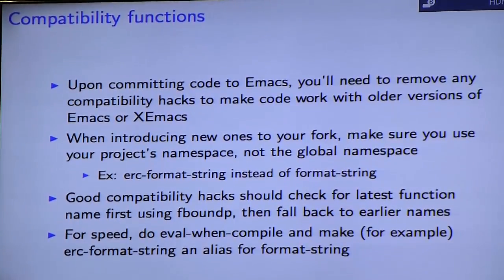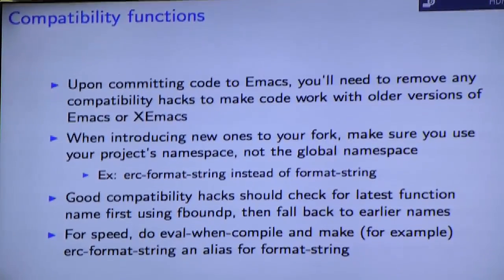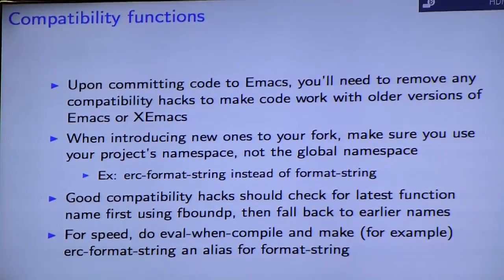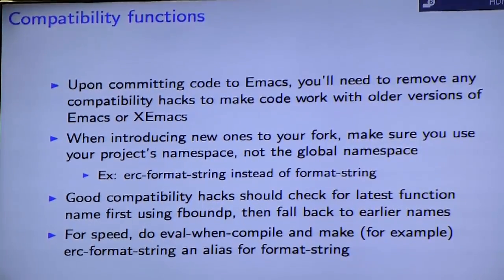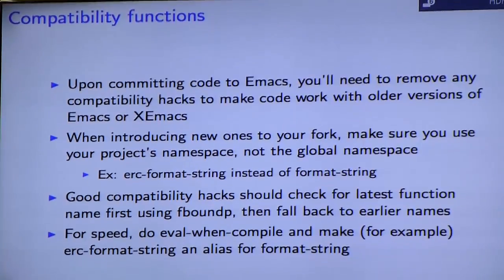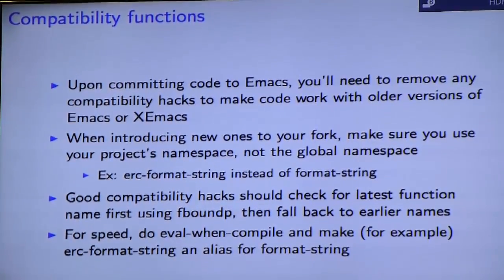When you commit code to Emacs, you'll want to remove any compatibility hacks you made — this is much less of an issue now. If the need arises to introduce a new compatibility hack into your fork — for example, Emacs 24 uses a particular function name that Emacs 23 doesn't have — one way to deal with that is to use an eval-when-compile block and then set a defalias. The name you choose needs to be prefixed with your project's namespace. You absolutely should not be defining functions like 'format-string' that already exist in a particular version of Emacs, otherwise you'll create trouble for other add-on authors.